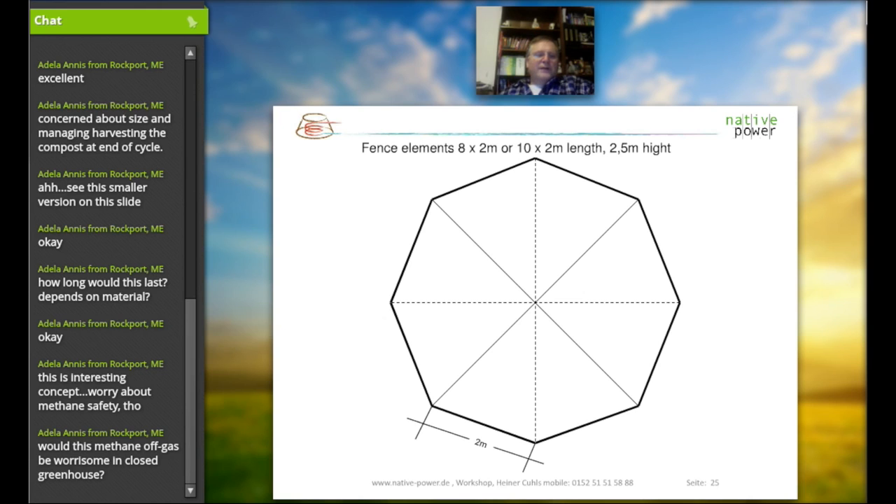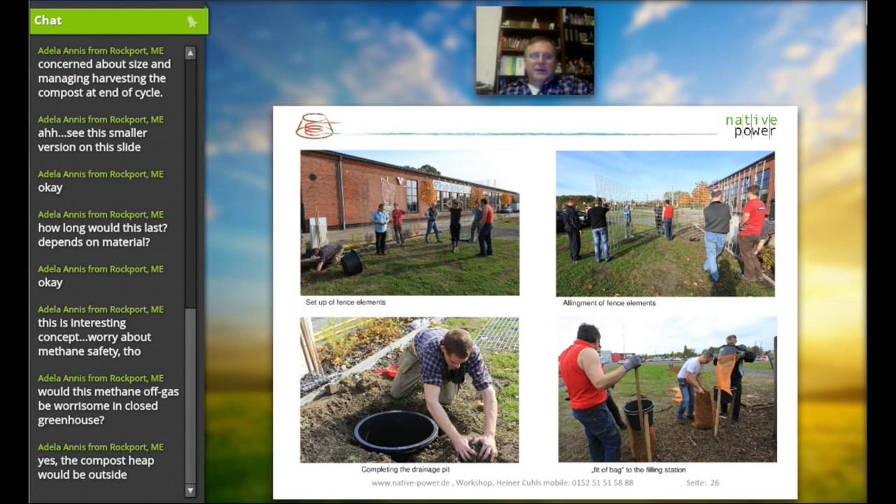You could build the Biomiler — the compost heap — within the greenhouse, but the methane gas system should be used outside. If you have the opportunity to set up the compost heap outside of the greenhouse, then methane harvesting wouldn't be a concern at all.